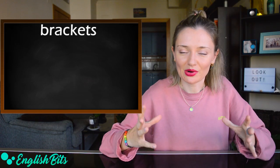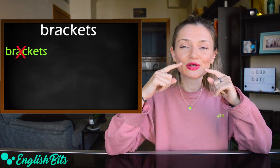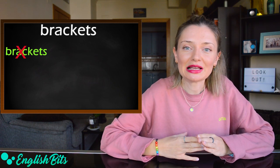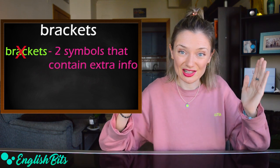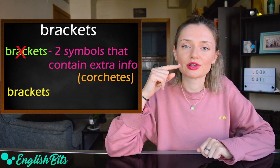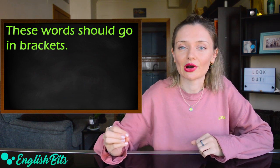Number eight: 'brackets.' In English, it doesn't mean 'brackets' — those things I'm wearing right now on my teeth — but it means two symbols placed around extra information — 'corchetes' in Spanish. And if you want to say 'brackets' (braces on teeth) in English, we would say 'braces.' An example sentence: these words should go in brackets.